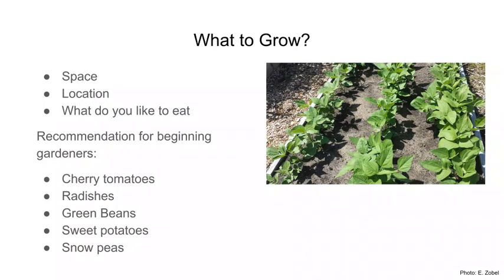If you're new to vegetable gardening, we recommend starting with cherry tomatoes, radishes, green beans, sweet potatoes, and snow peas — these tend to be easy, straightforward, and robust in what they produce. Even if you have a few problems, you're likely still going to get a good harvest out of them.